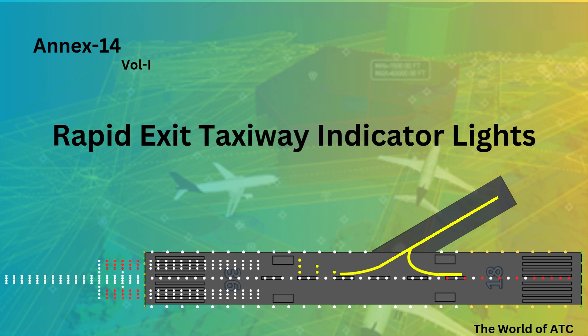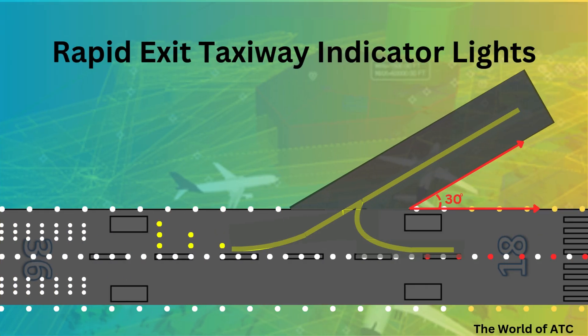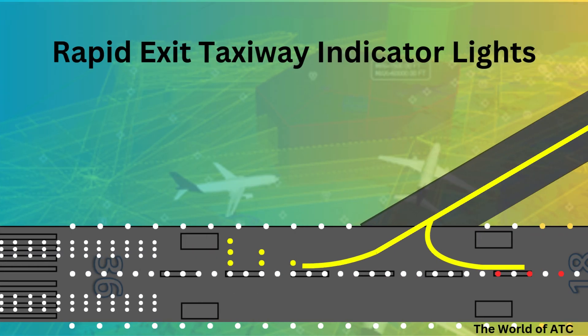Before discussing the Rapid Exit Taxiway indicator lights, there must be a clear concept of what a Rapid Exit Taxiway is. A Rapid Exit Taxiway is a taxiway that makes an acute angle of more than 25 degrees but less than 45 degrees, and preferably 30 degrees, with a runway to accommodate high-speed exits of the airplane — that is 93 km/h in wet conditions — so that the runway occupancy time would be significantly reduced.